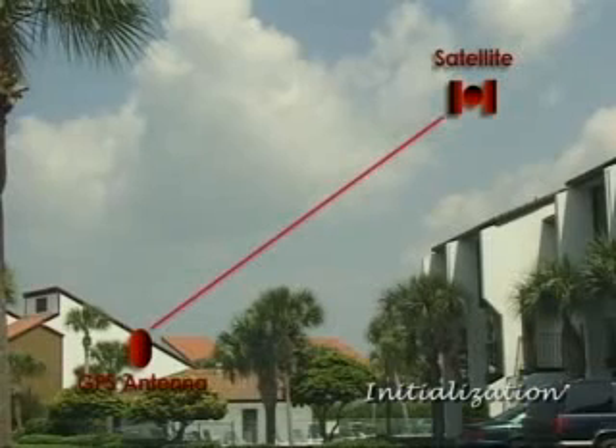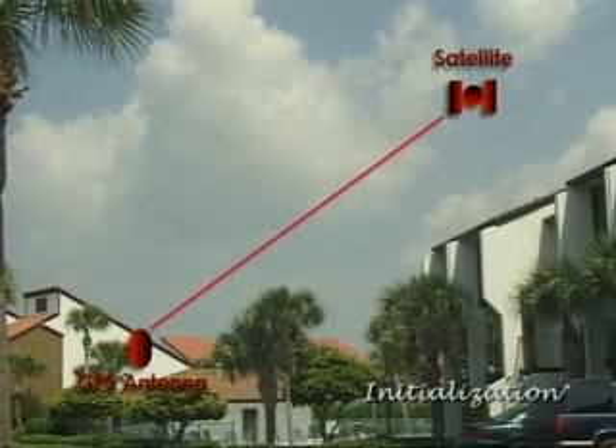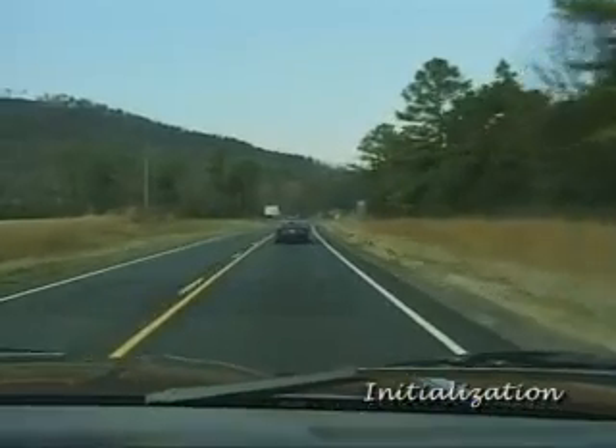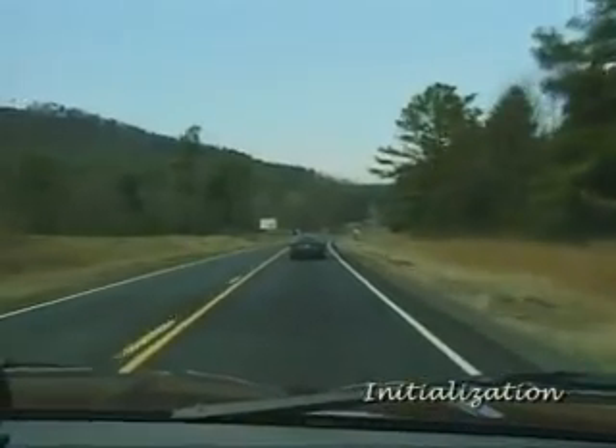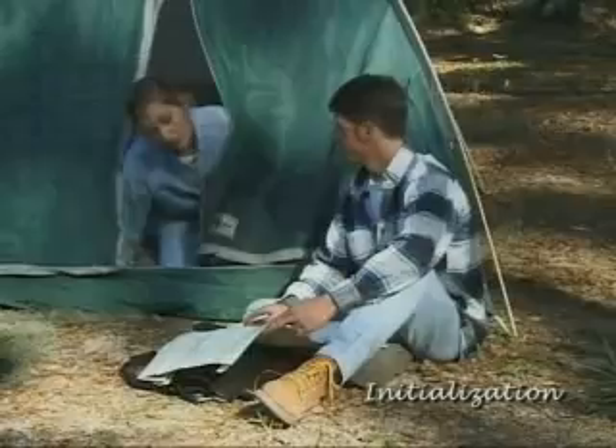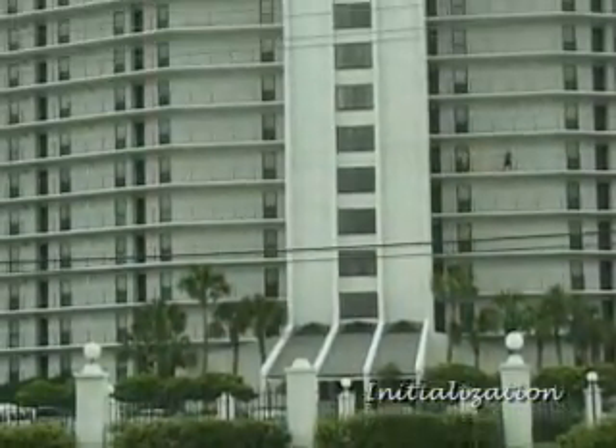In order for a GPS receiver to receive signals from satellites, its antenna must have a relatively clear, unobstructed view of the satellites. Although the signals from satellites will pass through such things as glass and canvas, large buildings, bridges, etc. may block the signals.